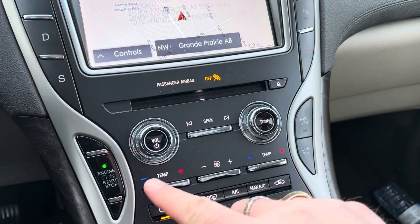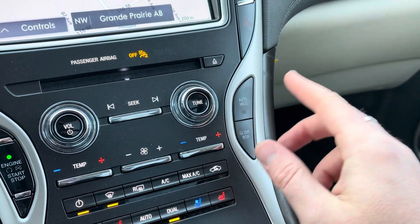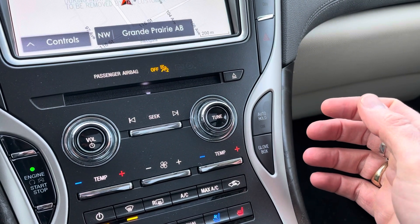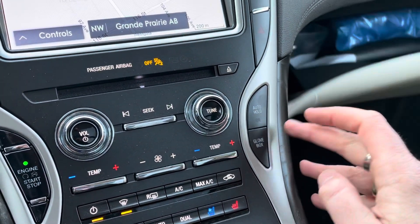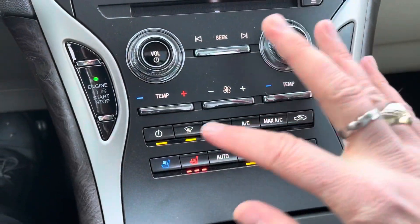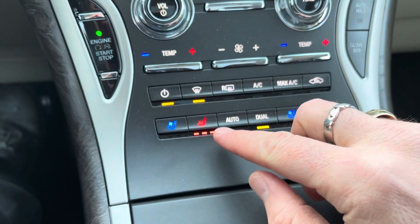Come down and you get a CD player, controls for your volume. You saw your push button and auto hold — the vehicle will just hold you. If you're waiting for a train or something, the vehicle will hold and you can take your foot off the brake. That works awesome. Glove box control — you press this and the glove box opens right up. Then we've got our dual climate control here, more climate controls in the bottom, and our air conditioned and heated seats.